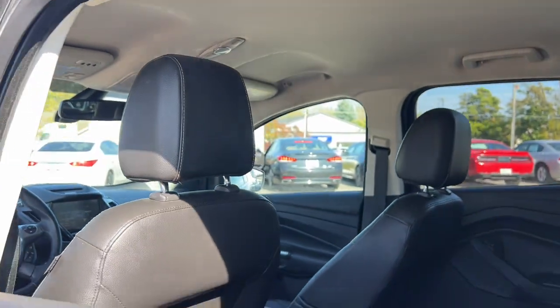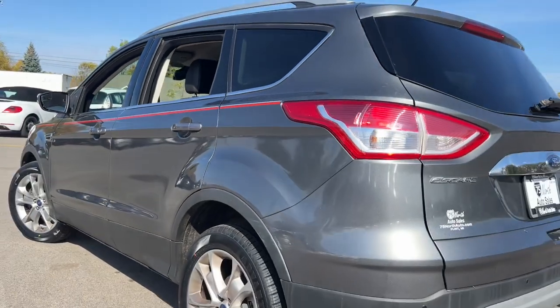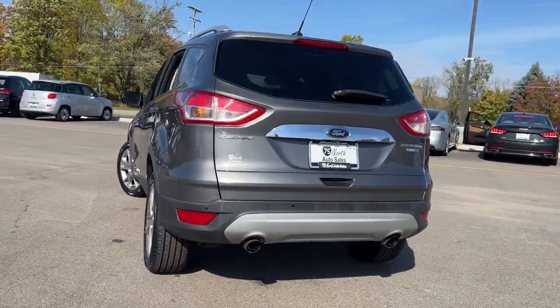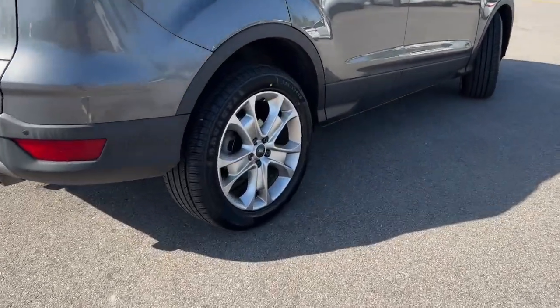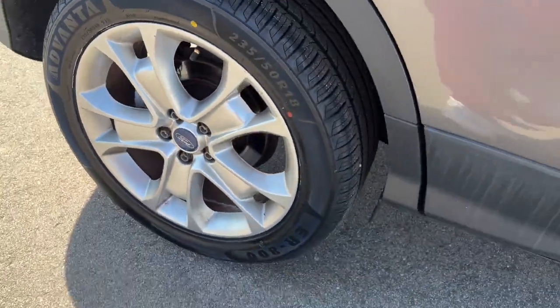Turbocharged engine, keyless entry, backup camera, satellite radio, power liftgate, heated mirrors, fog lamps, dual zone AC, steering wheel audio controls, power driver seat.